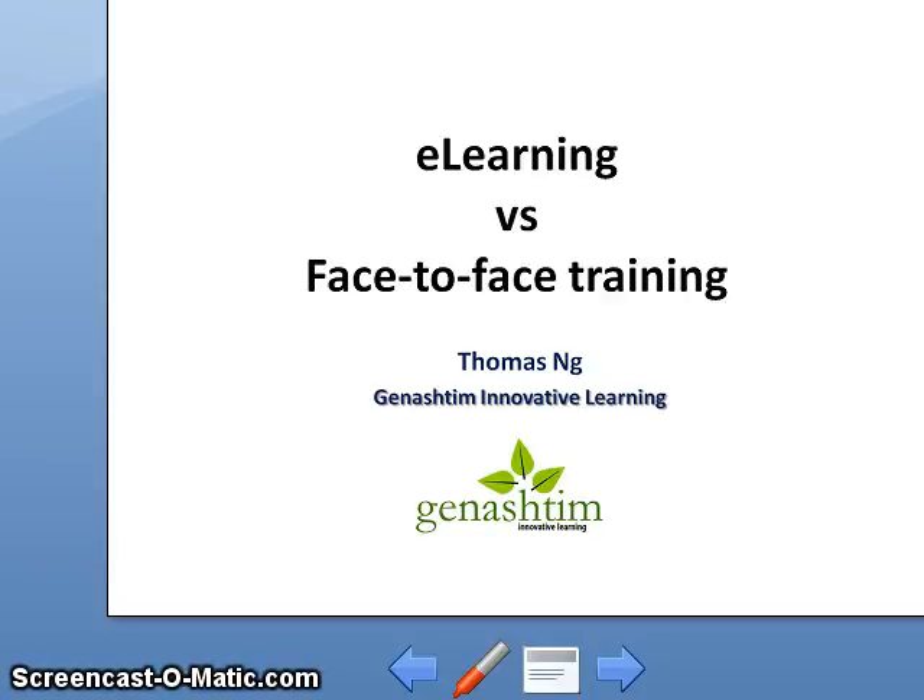Good morning, good afternoon, whichever part of the world you're from. My name is Thomas Ng, and I'm from a company called Genetic Innovative Learning. I'm here to share with you some of my thoughts regarding e-learning versus face-to-face training.